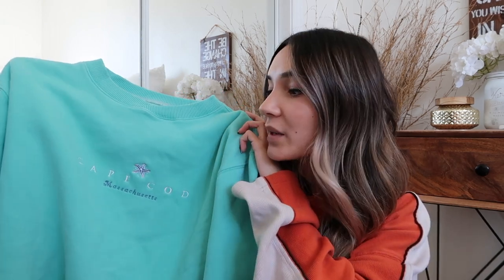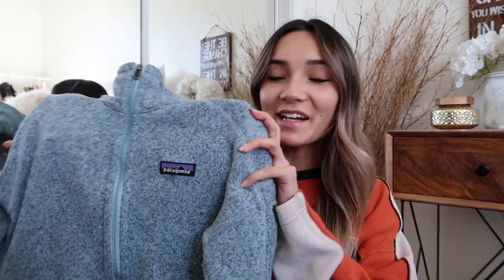I ended up finding this Cape Cod, Massachusetts vintage crewneck sweatshirt. It's such a pretty color — really nice for winter, but it's also going to be a big trending color for spring 2020. I love finding anything vintage, and I feel like you guys love when I pick up anything that says Massachusetts or Maine on it. I really like the starfish graphic in the middle.